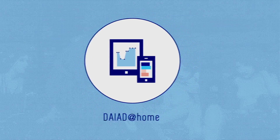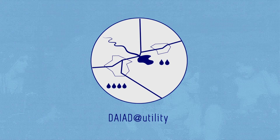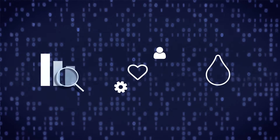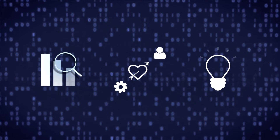The second is for your water utility, and it's called DIAD at Utility. It uses what we call big data to help your utility analyze and predict water consumption, engage its customers and extract actionable insights from water consumption data.